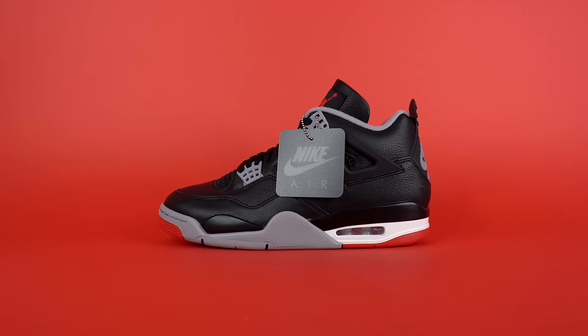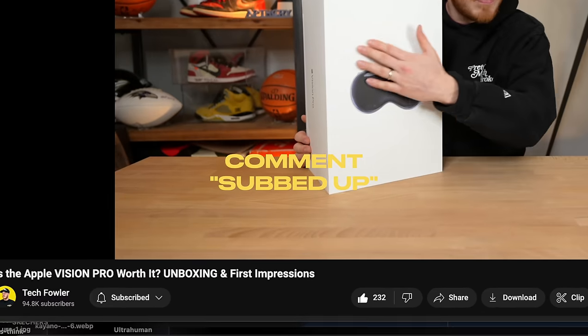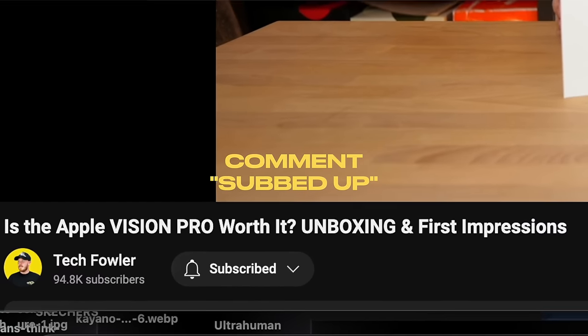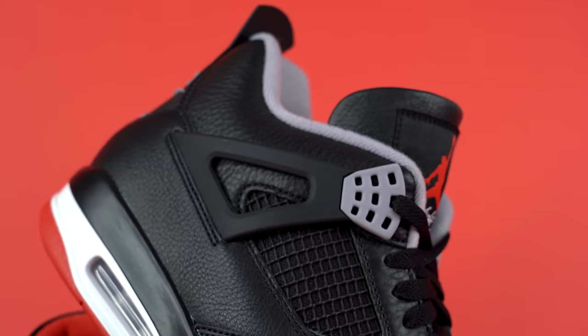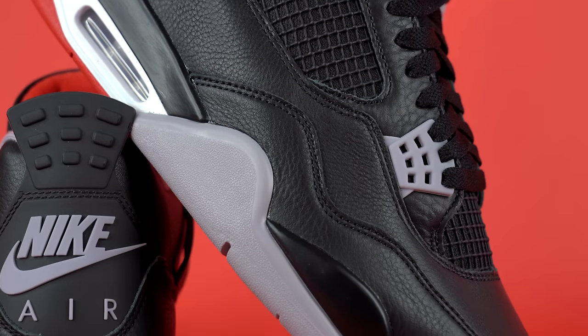Now for the giveaway — how to win the Air Jordan 4 Bred pair: subscribe to this channel and my tech channel, linked in the description. Then comment 'subbed up' under this video and under the linked video. That's it. The giveaway runs for three weeks from when this video goes live. The winner will be announced on the YouTube community tab — that is the only official place. Be aware of spam comments claiming you've won or asking you to reach out on Telegram. None of that is me.